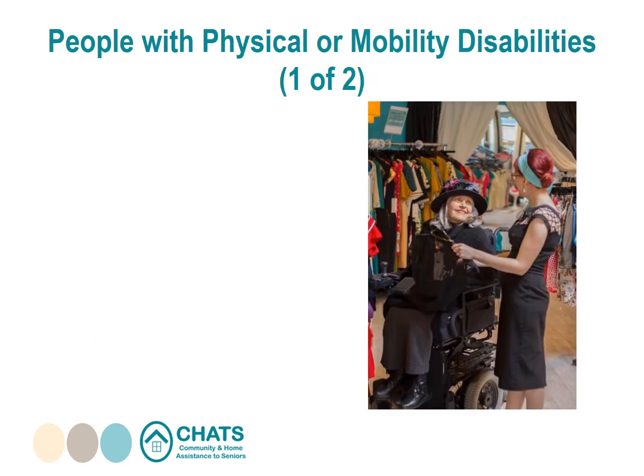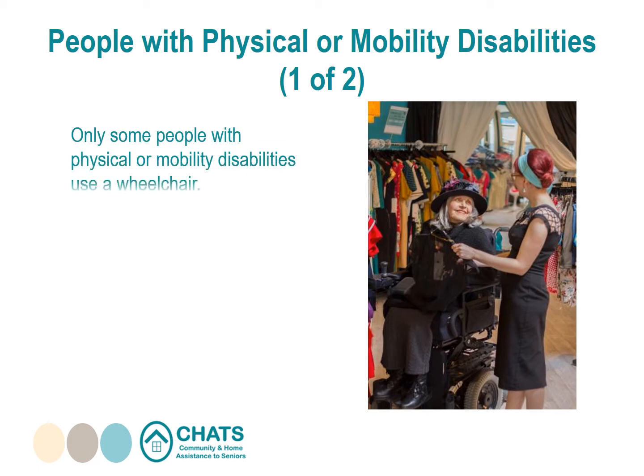People with physical or mobility disabilities: only some people with physical or mobility disabilities use a wheelchair. Someone with arthritis may use a cane or a walker, while someone with a heart or lung condition may not use a mobility device but may have difficulty walking longer distances. A person's physical disability may not always be visible or obvious.